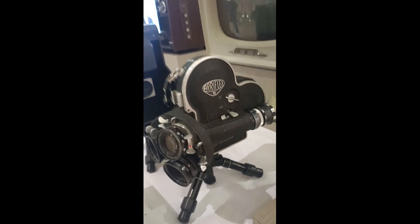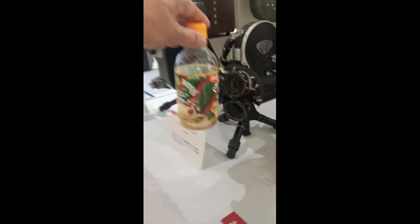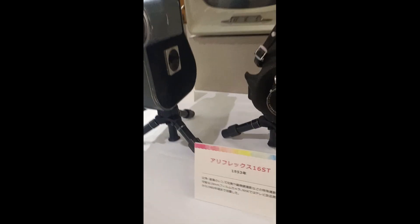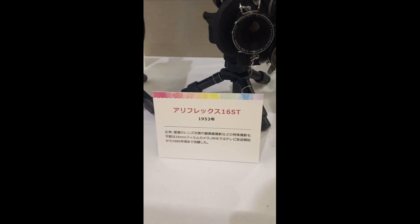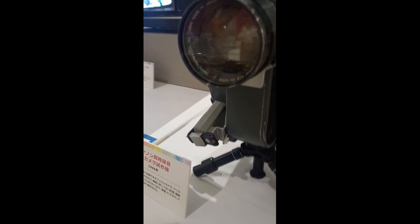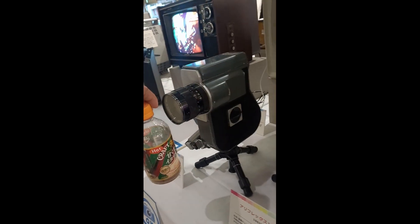And then a camera again — Arriflex. To give you an idea how big it is: this one is 1953, and this is 1964, just to show you the scale.